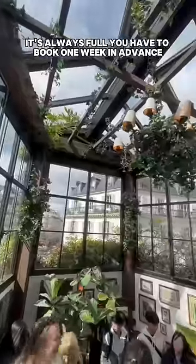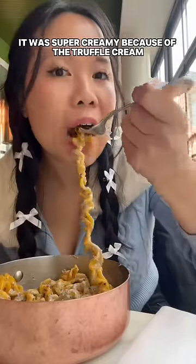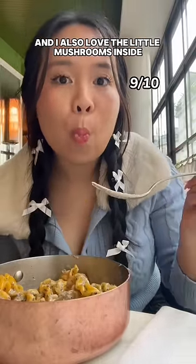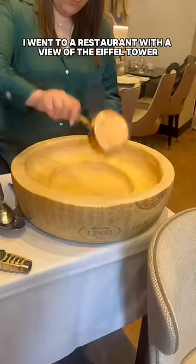Next, I went to the famous Pink Mama — it's always full and you have to book one week in advance. I got truffle pasta for 21 euros. It was super creamy because of the truffle cream, with fresh shaved truffle on top and little mushrooms inside.